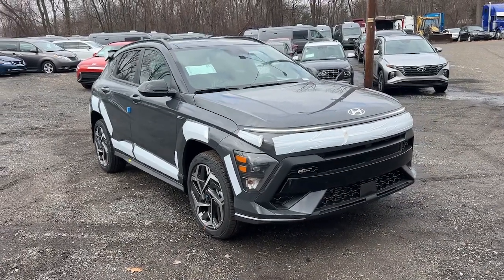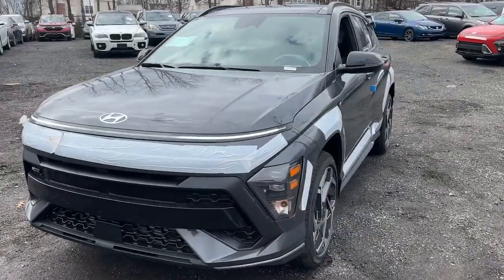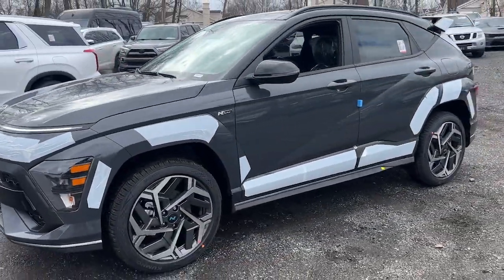Here is a wonderful 2024 Hyundai Kona. Infuse every drive with a fresh sense of fun in this spirited and tech-savvy Kona.